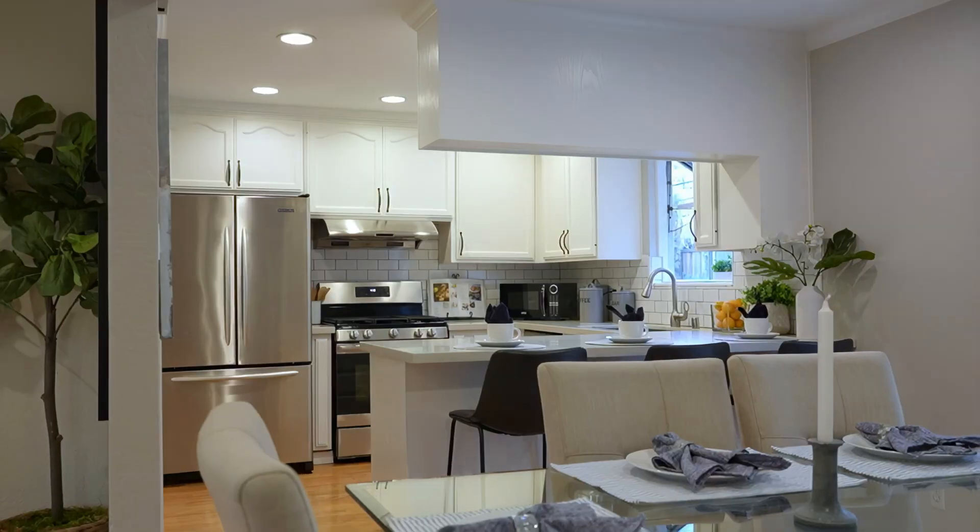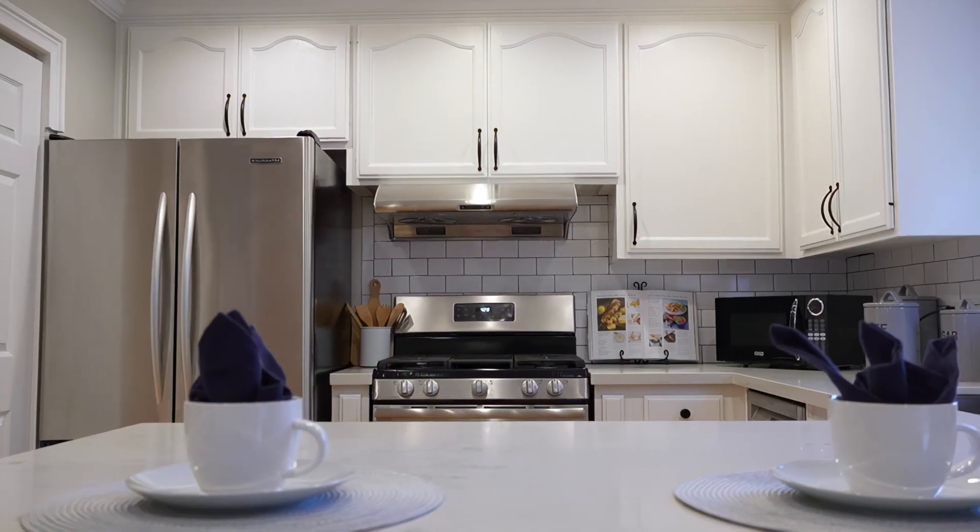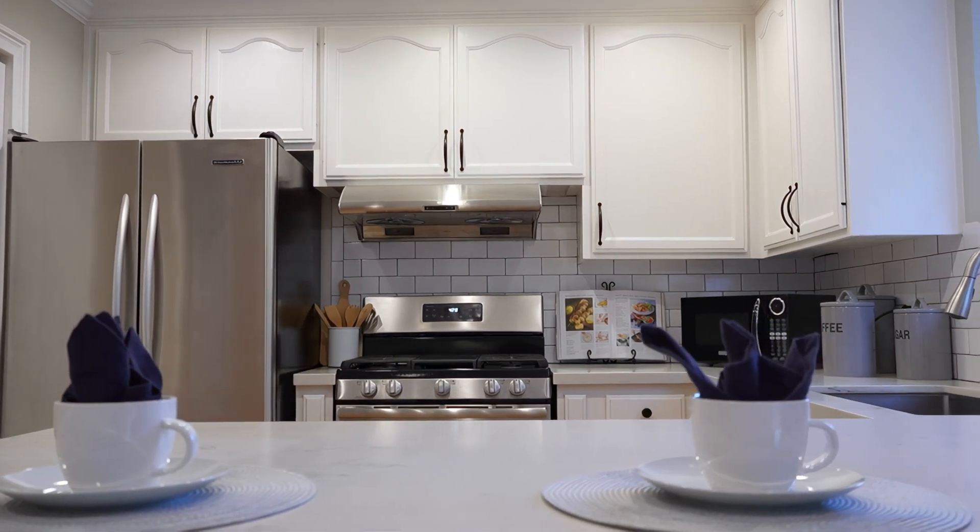The kitchen features quartz counters and stainless steel appliances, offering both functionality and style.